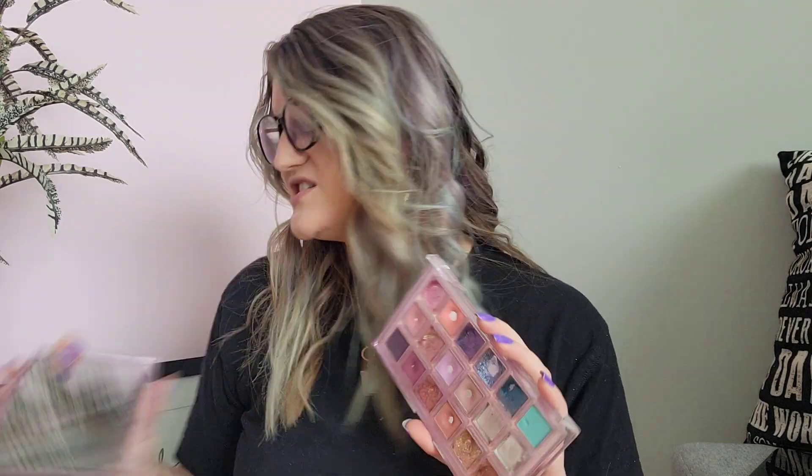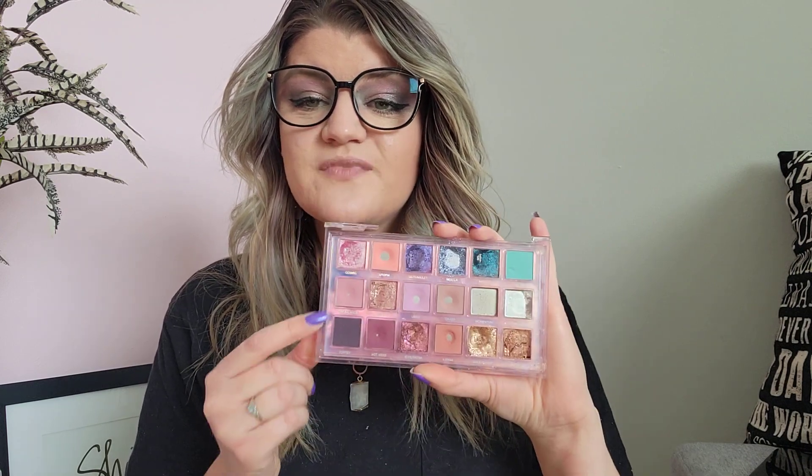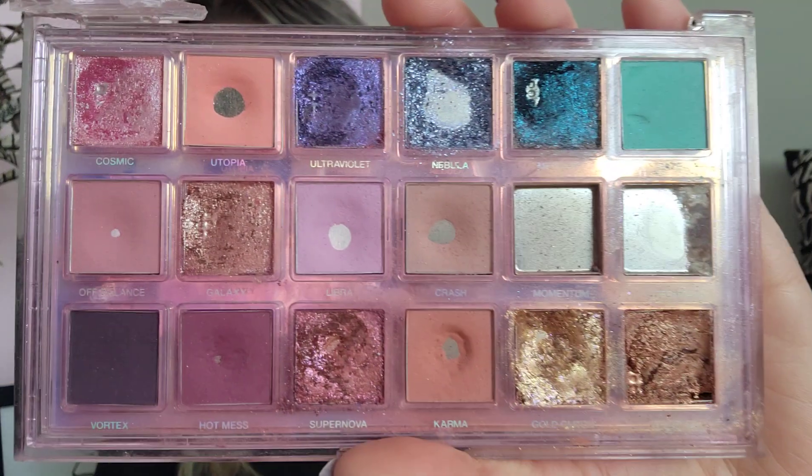This is about the progress that I have made on this Huda palette. Last update I had started working on the last round of my trios — I think it's the third trio. I only had three shades left in this palette to hit pan on, which blew my mind. The shades that I've been focusing on are Haze, Off Balance, and Vortex. Off Balance now has pan in it and I'm so excited.